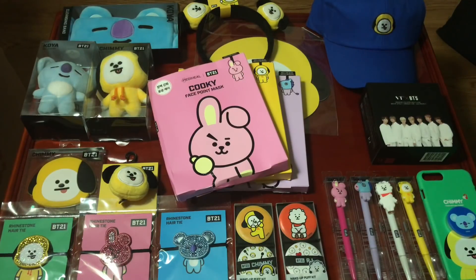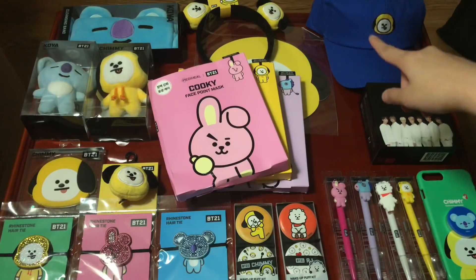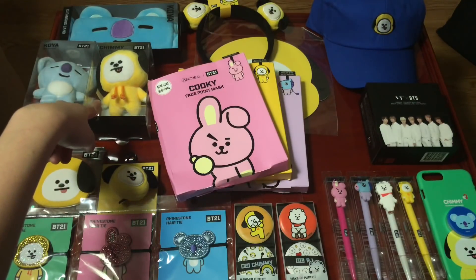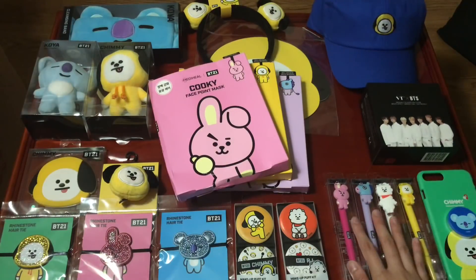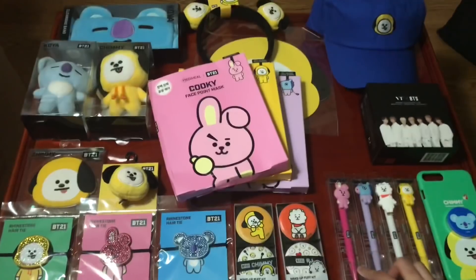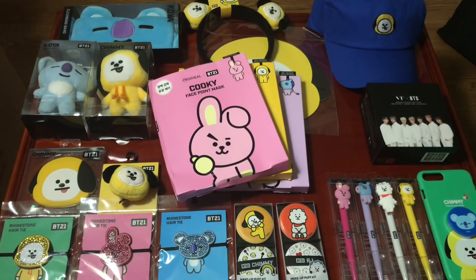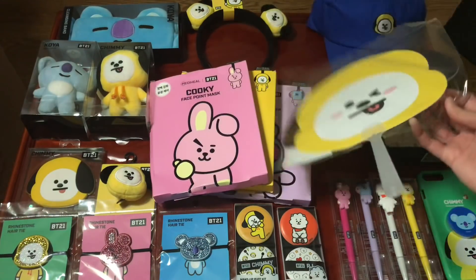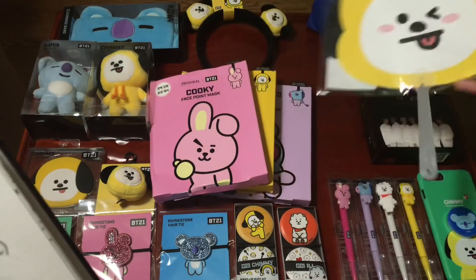The BT21 store in Myeongdong is a little smaller from what I could tell while video chatting. Here's a list of what I got from Myeongdong: the Chimmy cap was 32,000 won, the Chimmy bag charm was 13,000 won, and these four items here are 14,000 won total at 3,500 won each. I also got the Chimmy mirror which was 9,900 won and the fan which was 2,000 won.